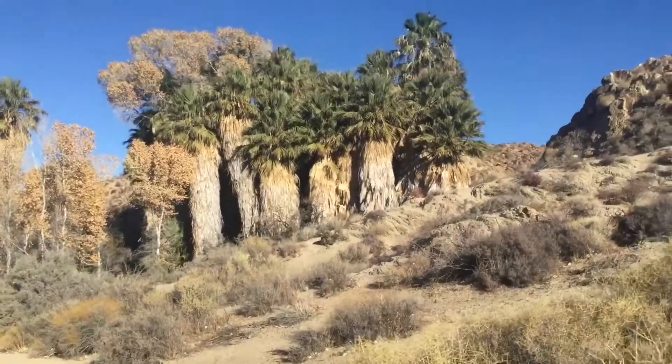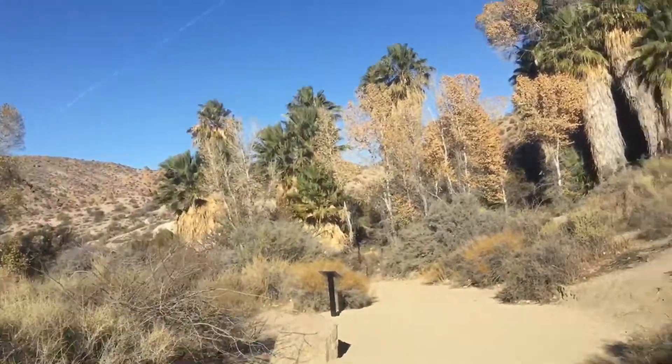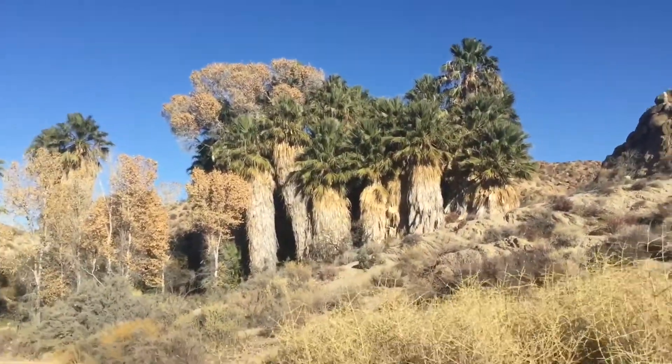This is our first hike of the day. We're gonna be hiking to the Lost Palms Oasis and back. It should be about maybe a couple hours. I have never seen this many palm trees in an oasis before. That's very pretty.